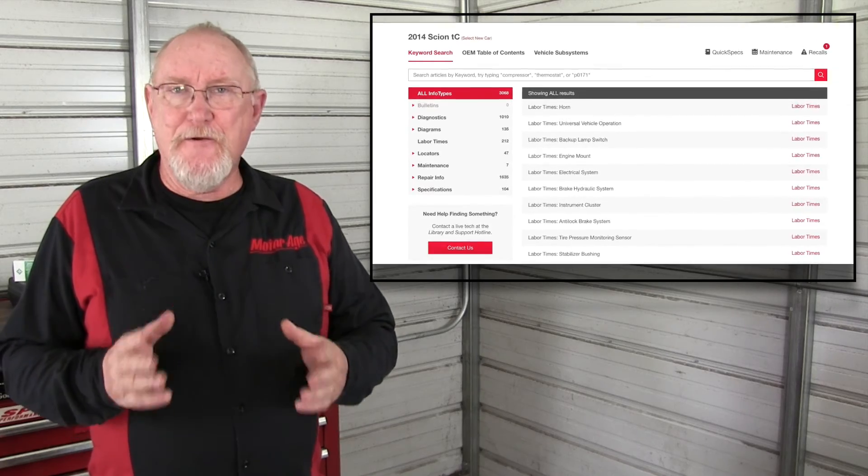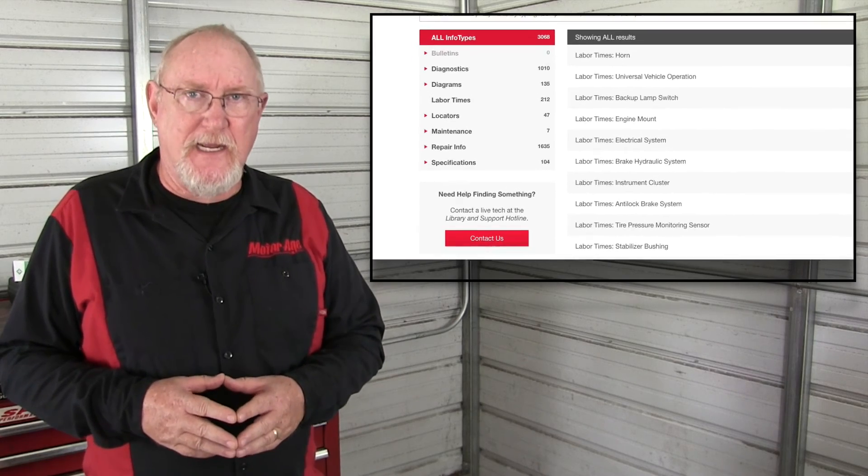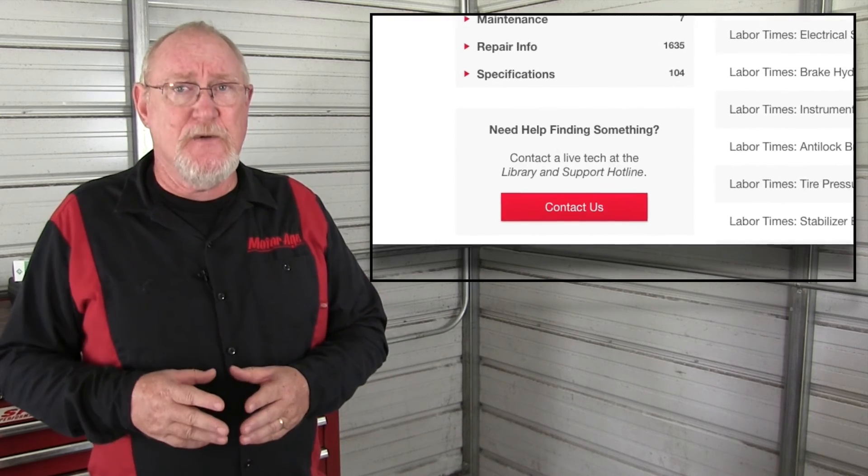And if you do find yourself in a situation where you need help locating the repair info you need, you can always reach out to the MotoLogic support team — either by text or phone call — and they'll be glad to assist.